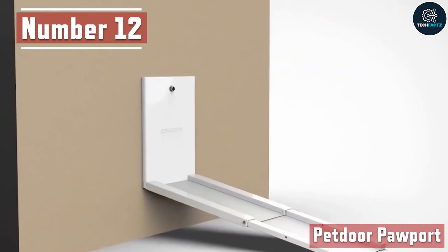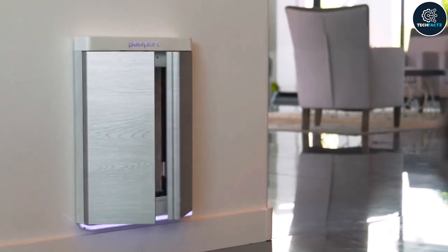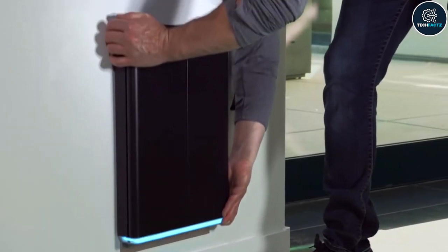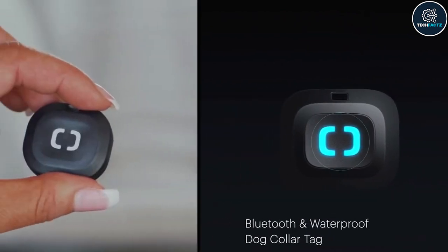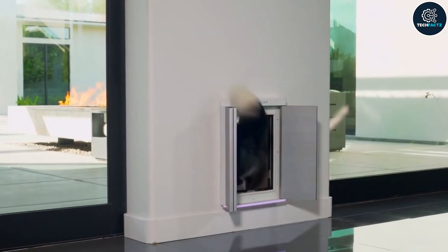Number 12: Pet Door Pawport. We spend so much time and money picking out the best doors for our homes because it's the first thing people see when they visit. And if you have a pet it's almost very hard to accommodate a good pet door with your normal door. Not anymore. With the use of just one screw this pet door may be quickly mounted directly on top of your current pet door frame.